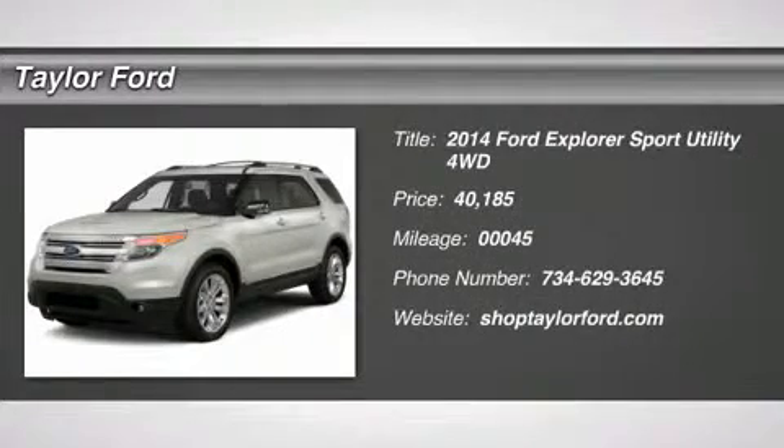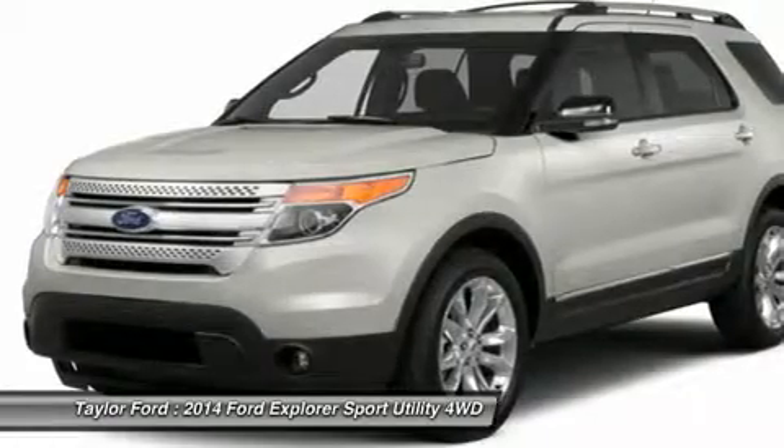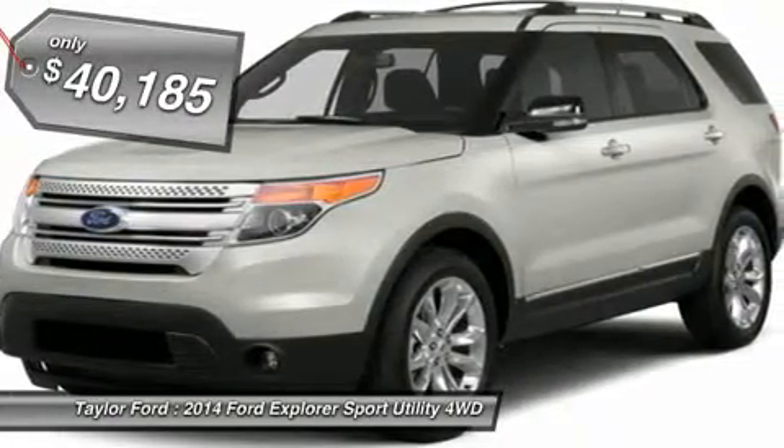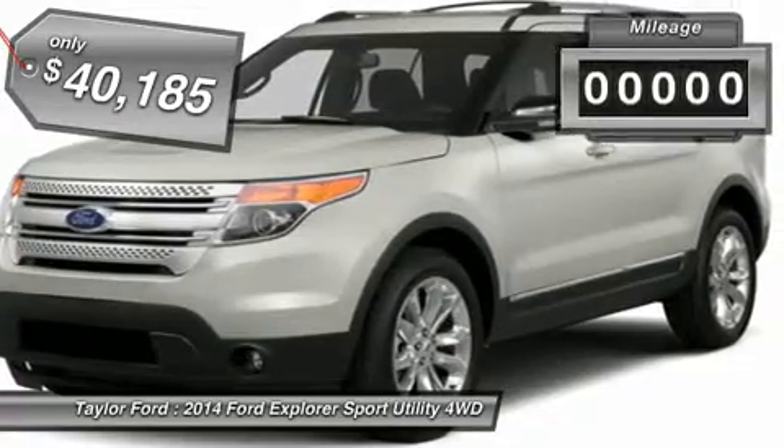The 2014 Ford Explorer. You've got a lot of capabilities to call on in a Ford Explorer. Don't underestimate your choices. And is priced below $45,000.